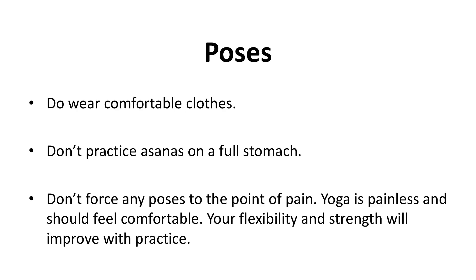There are approximately 84 asanas. In this chapter, we'll introduce you to a few of the basic ones. A few do's and don'ts before you start your journey: Do wear comfortable shoes. Do wear comfortable clothes. Don't practice asanas on a full stomach. Don't force any poses to the point of pain. Yoga is painless and should feel comfortable. Your flexibility and strength will improve with practice.